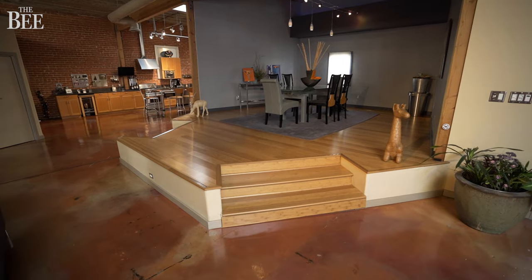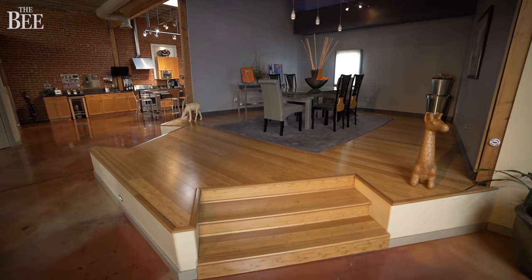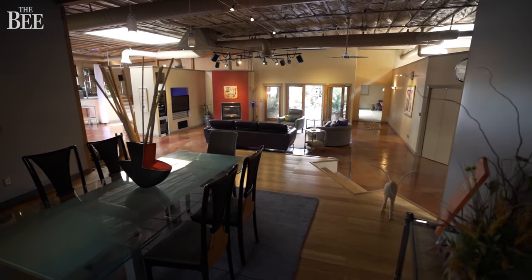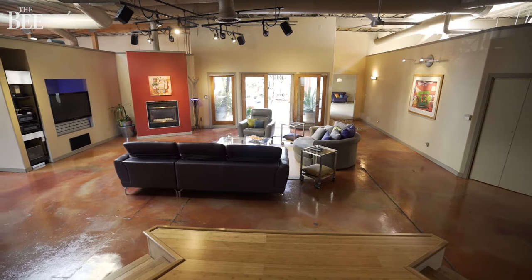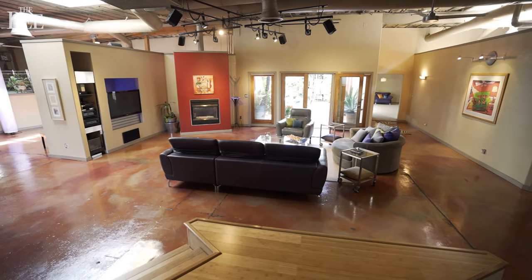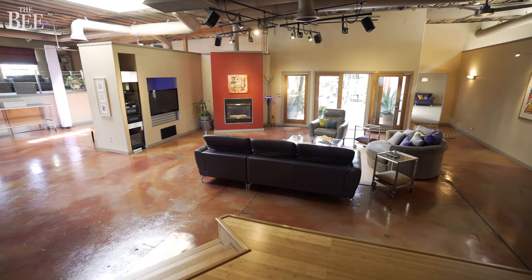That leads to the dining room, which is elevated sort of like a stage — and it has been used as a stage. Whenever they do an event here, the politician stands up on the stage and talks out to the whole crowd. Comfortably about 75 people, but they've done more.